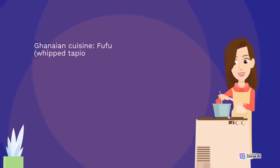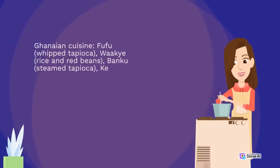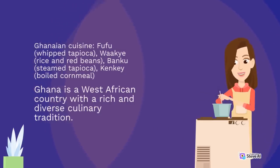Ghanaian cuisine. Fufu, whipped tapioca. Wakai, rice and red beans. Bangku, steamed tapioca. Kenkai, boiled cornmeal. Ghana is a West African country with a rich and diverse culinary tradition.